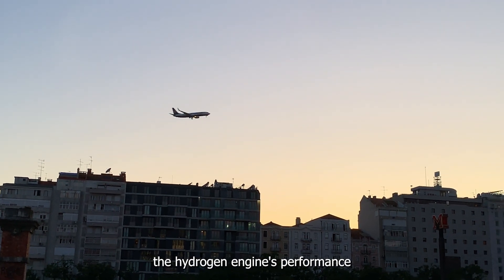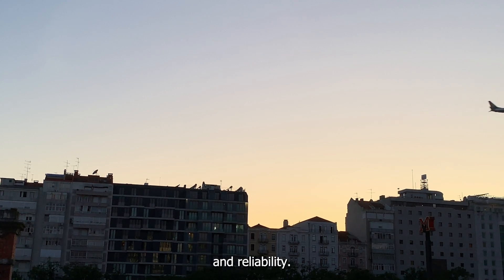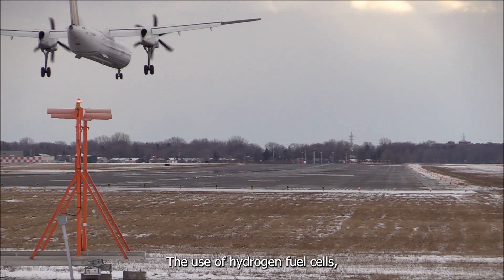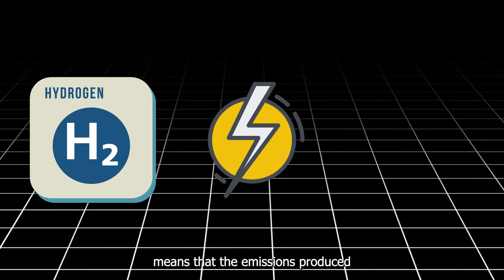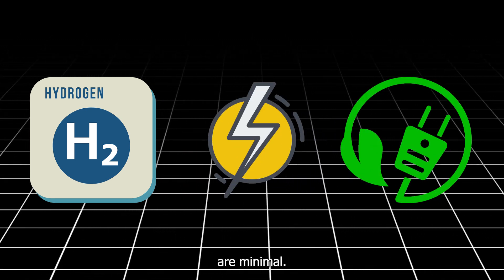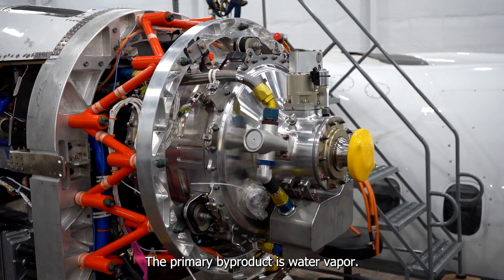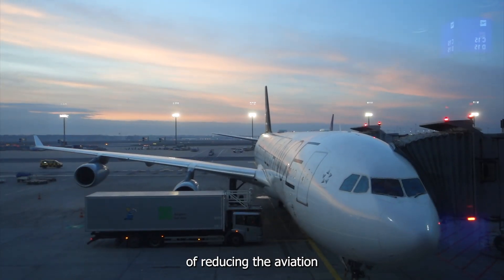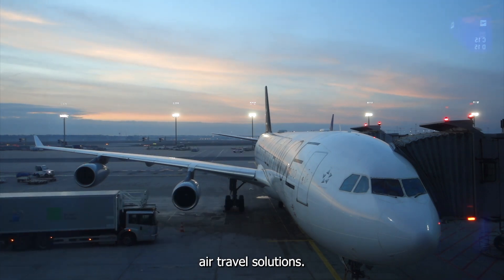In addition to the quieter operation, the hydrogen engine's performance was closely observed for its efficiency and reliability. The use of hydrogen fuel cells, which convert hydrogen into electricity, means that the emissions produced are minimal. Instead of releasing carbon dioxide and other pollutants, the primary byproduct is water vapor. This aligns with the goals of reducing the aviation industry's carbon footprint and supporting cleaner air travel solutions.